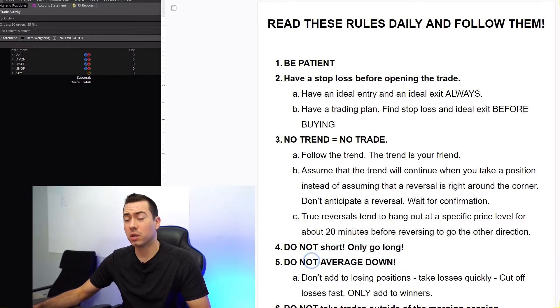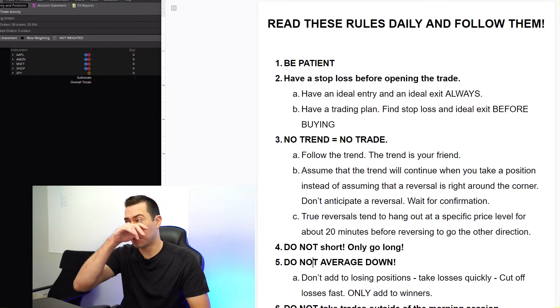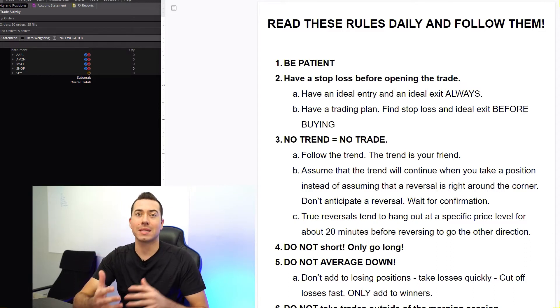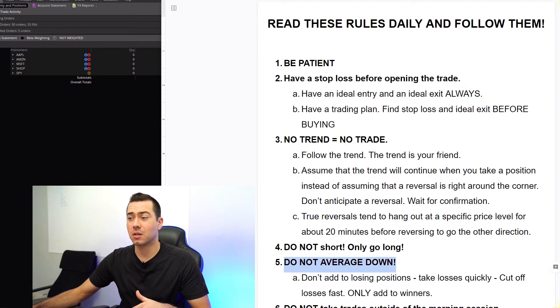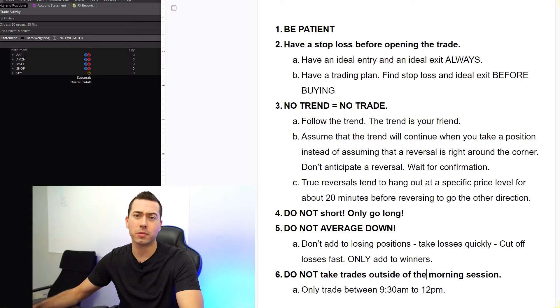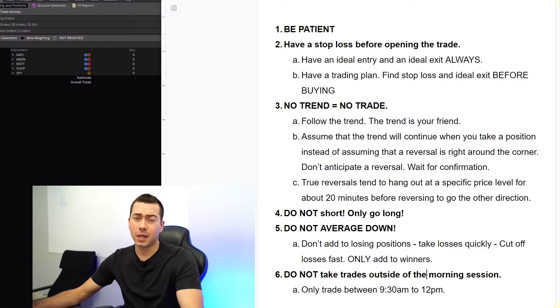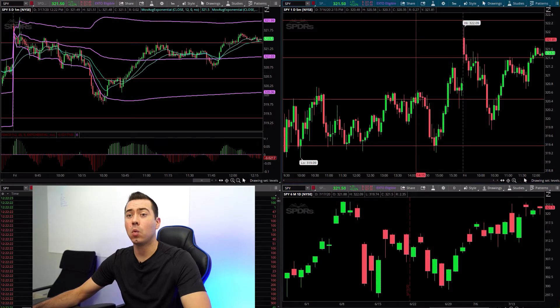Do not average down. This has saved me in the past — I averaged down and the stock came back up and I exited for a profit even though I was at a massive loss before. But it's not a healthy thing to do. As long as I stick to my stop loss, I should not have to average down. And finally, don't take trades outside of the morning session between 9:30 a.m. to 12 p.m. That's really what I'm trying to stick to, though not all moves happen within that timeframe. Let me go ahead and jump over to the charts.